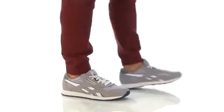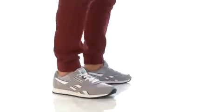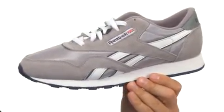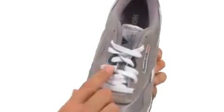What's up, my friends? My name is Richard and we are checking out the Classic Nylon from those fine folks at Reebok. These classic looking shoes here will never go out of style. The upper is made out of a combination suede and nylon material to give you great breathability and comfort. You got a traditional lace system here in the front.